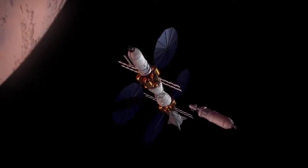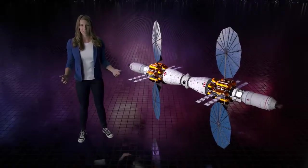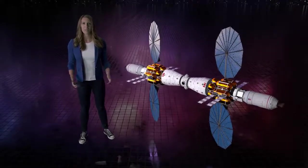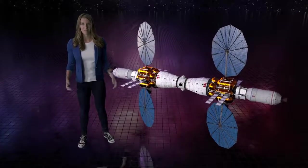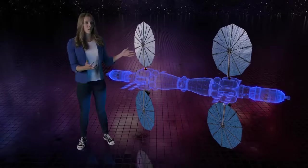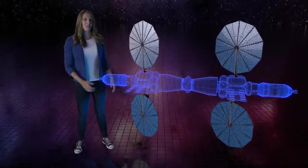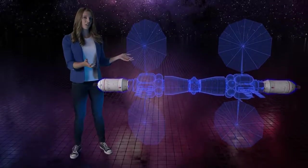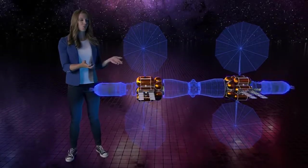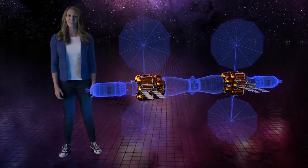We call our concept Mars Basecamp. Mars Basecamp is really straightforward — let me break it down for you. It's an orbiting mission with four main sections and two of almost everything for backup. We have four large commercial solar arrays to generate electricity and power the spacecraft. For propulsion, we have two cryogenic propulsion stages and two tank farms to store the fuel — liquid oxygen and liquid hydrogen.